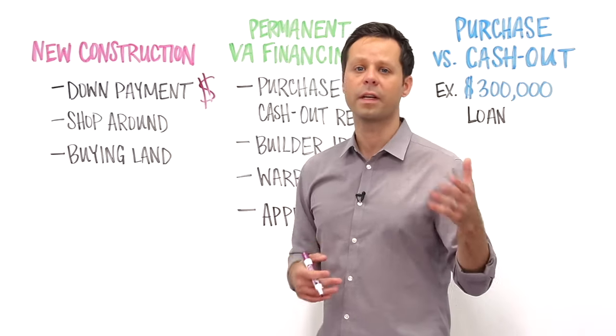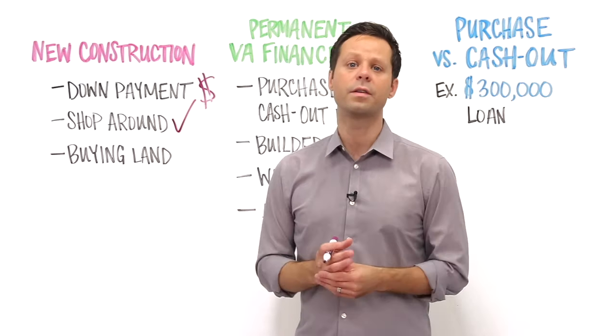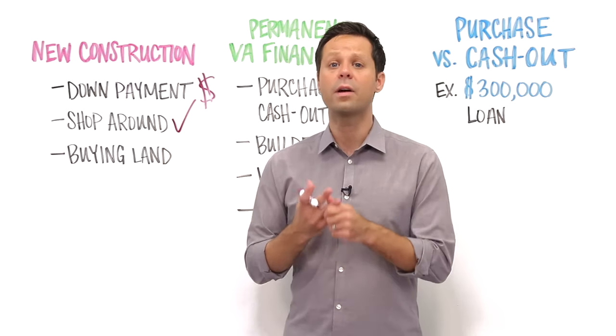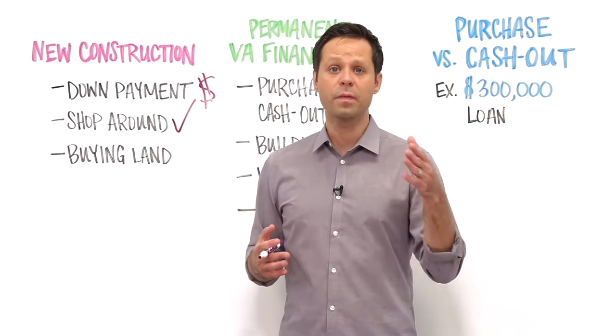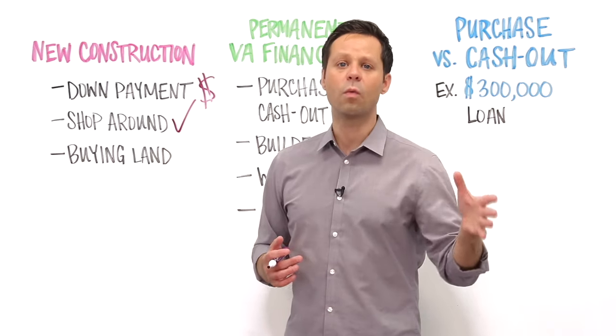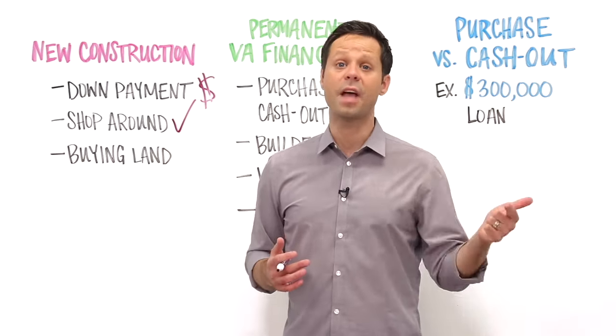When it comes to getting construction financing, you can absolutely pay to shop around. Talk with multiple lenders and financial institutions and compare down payment requirements, closing cost estimates, and more. Some builders might have programs or deals especially for veterans and military families. Do your homework and make sure you're working with a legitimate builder who has a track record of success and satisfied homeowners.